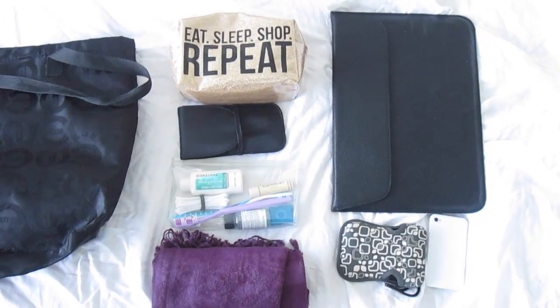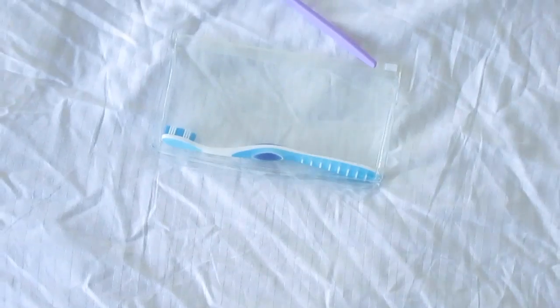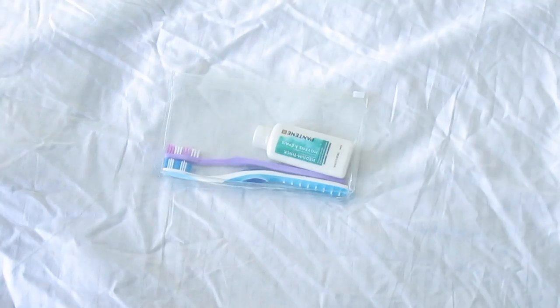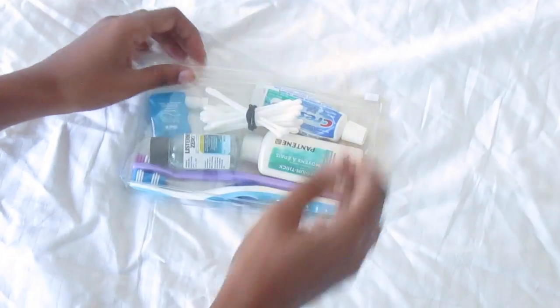Since we're both bringing carry-ons, we decided to show you guys how we packed one of them. For toiletries, we're bringing the essentials: toothbrush, shampoo, toothpaste, mouthwash, floss, and Q-tips.